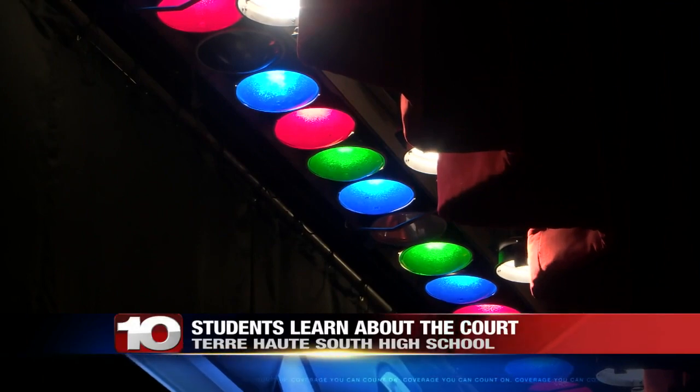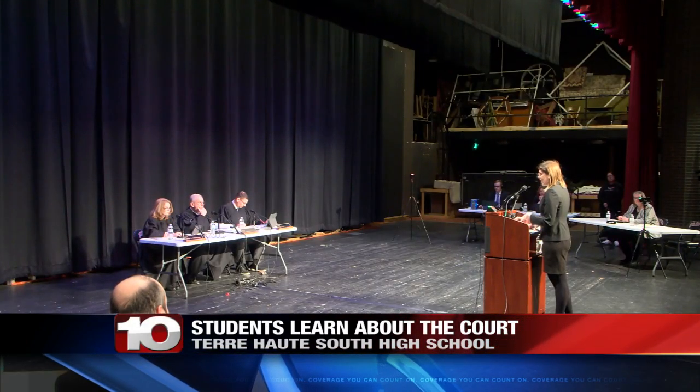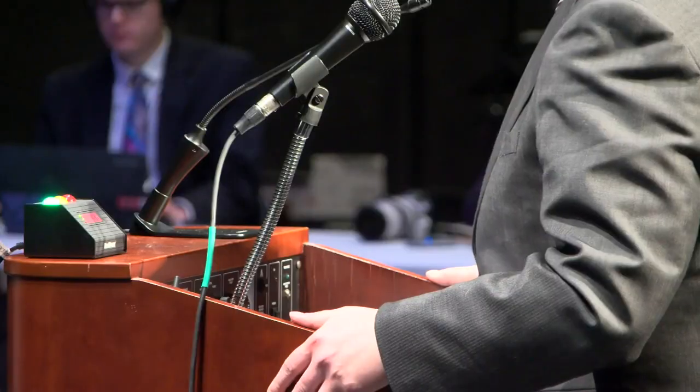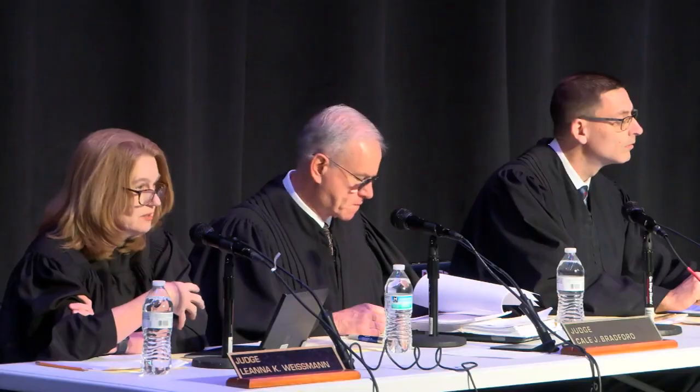Students filed into the auditorium at Terre Haute South to find the stage set up exactly like a real life courtroom. On stage, two opposing attorneys argued an appeals case in front of the students. Three judges sat and heard arguments as part of an arbitration panel. It's all real — attendees got to watch as attorneys made arguments in real time at an actual court proceeding.